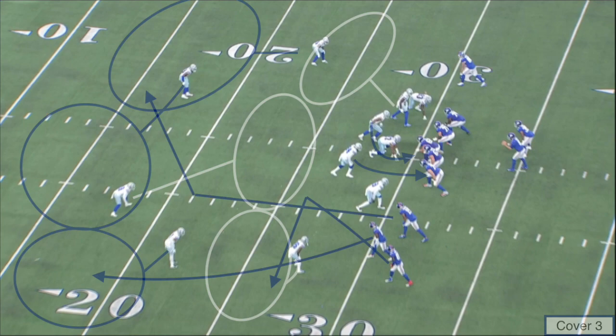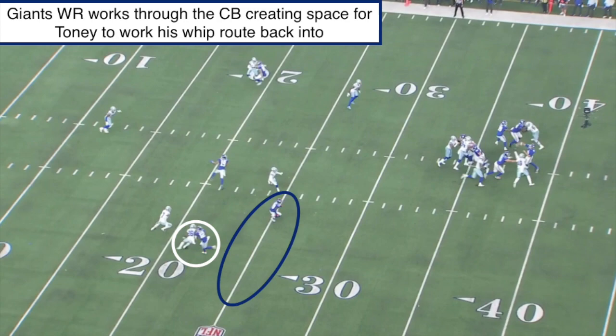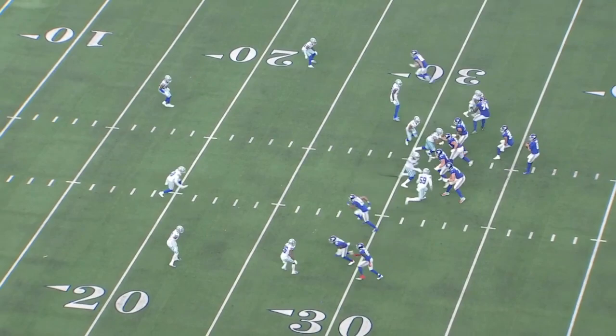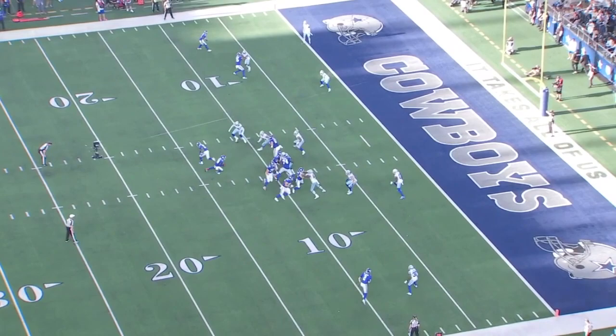Pre-snap, we've got a Cover 3 look by the Cowboys, and offensively I really want to focus on Toney running this five-yard whip route at the bottom of the screen. Focus on the slot receiver, how he's going to run this fade route to drive off that flat defender, almost setting up a pick for Toney to get wide open in the flats. Now this would be a really nice five-yard gain for any offense, but this is where Kadarius Toney's different. He catches that ball and then he splits two defenders, gets vertical working down the field, and then he nearly splits two more defenders to almost score a touchdown. Look at Toney's ability to get the ball in space and navigate himself through traffic to pick up extra yards after the catch.